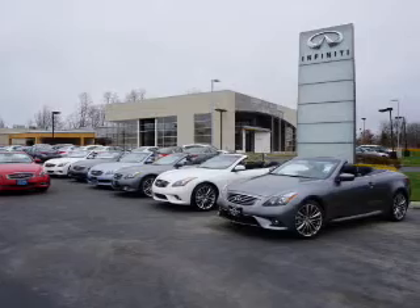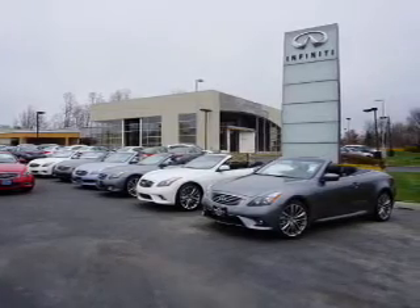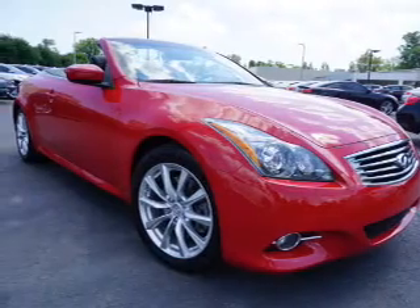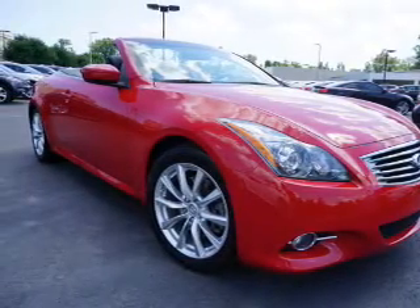auto-dimming mirrors, an alarm system, keyless entry, brake assist, traction control, stability control, front ventilated disc brakes, and a home link system.